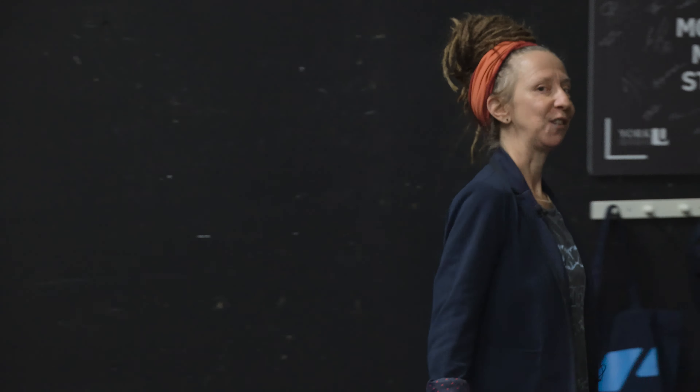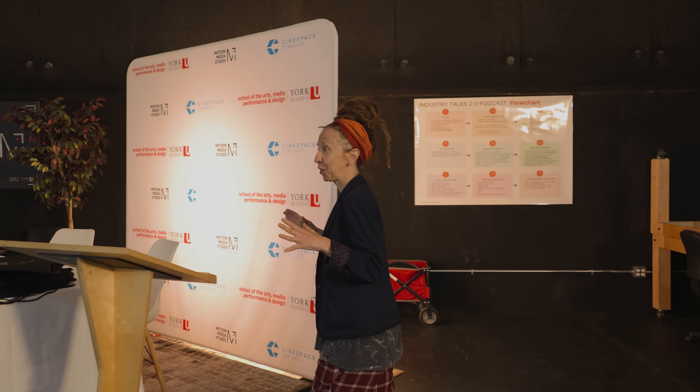And then we've got the second stage over here. This is where our industry talks happen and bigger lecture-style courses happen. John Grayson loves to teach in this place, but really it's open to not just cinema and media art students but all kinds of classes across AMPD.